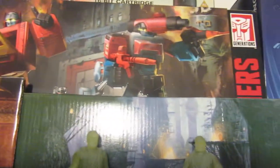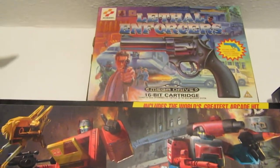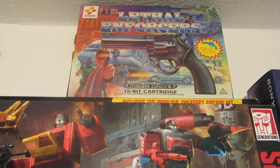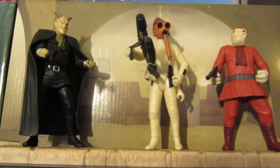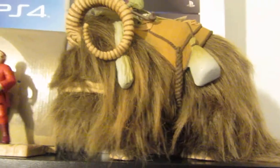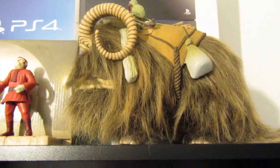Some Transformers there - we've got Blaster and Perceptor I think. We've got a Leather Enforcers box there. Some more Star Wars here, a PS4 box up there, more Star Wars, and we've got the Bantha there.